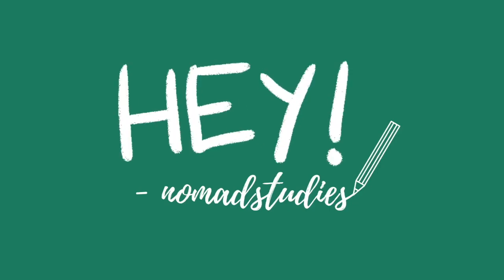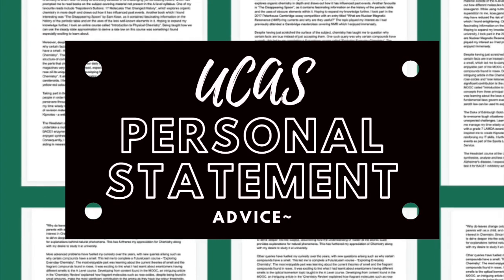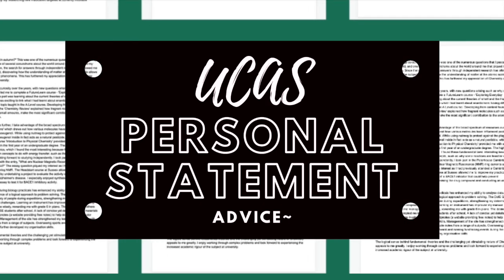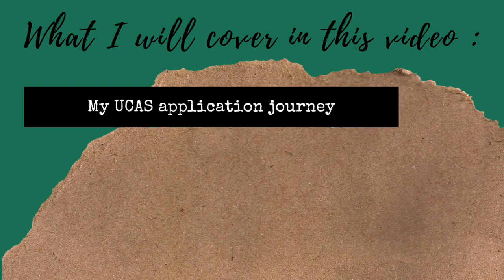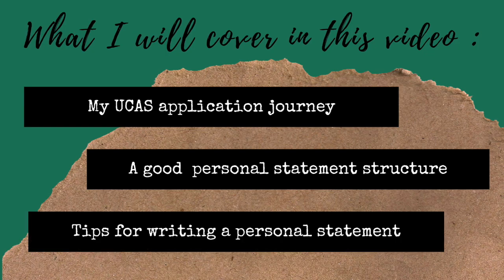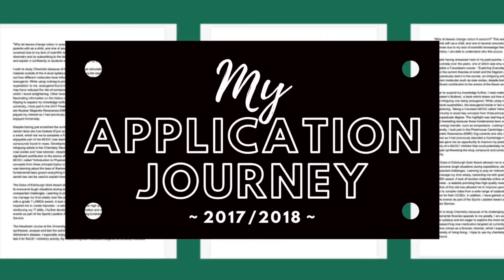Hey guys, welcome back to Nomad Studies. Today I'm going to give you all some tips on how to structure and write your UCAS personal statement. I will be basing it off how I approached writing mine back in 2017, so this will be a very STEM-specific personal statement video. I'll give a summary of my UCAS journey, talk about why a personal statement is structured the way it is, and end with some tips. Feel free to skip ahead using the timestamps in the description below.